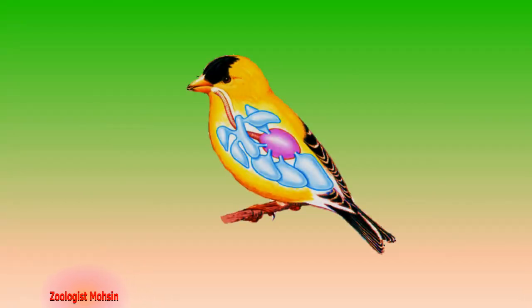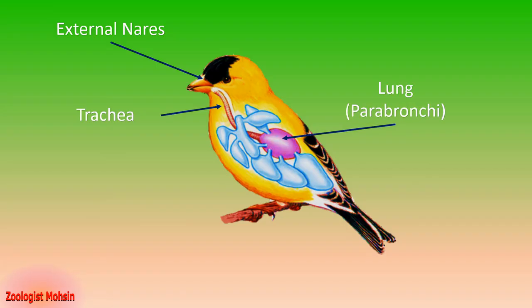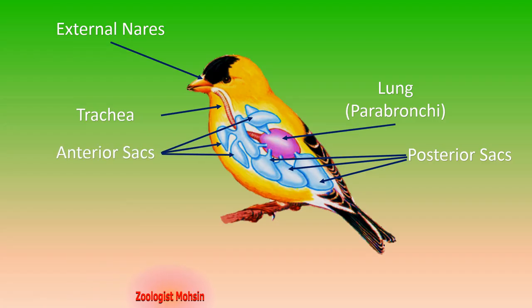Let's have a look at the structural parts of the respiratory system of birds. The first structures are external nares, which lie outside the body, through which air enters toward the pharynx and then leads toward the trachea. Trachea is the windpipe, which leads toward the lungs. Lungs have parabronchia. Remember that lungs of birds do not have alveoli or closed air sacs. Posterior to the lung there are sacs filled with air, called posterior sacs, while anterior to the lung there are anterior sacs.